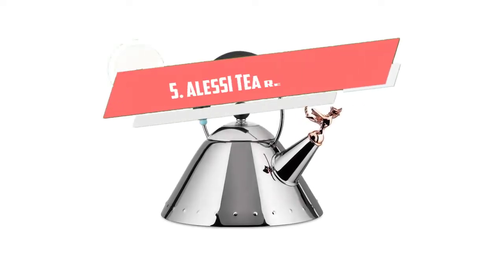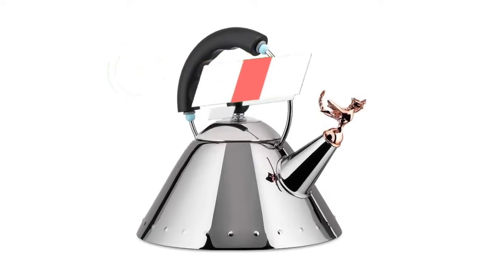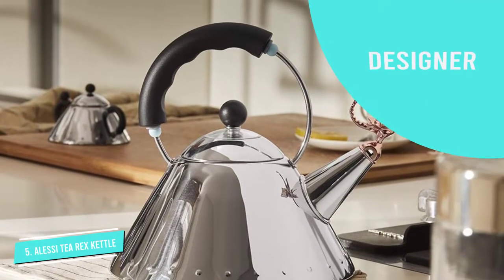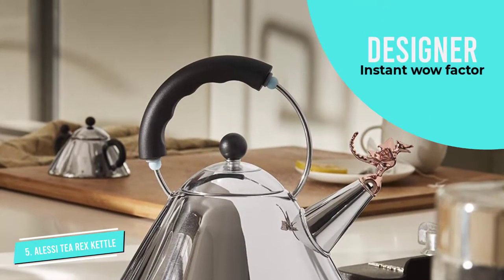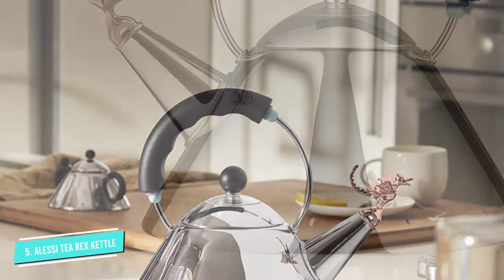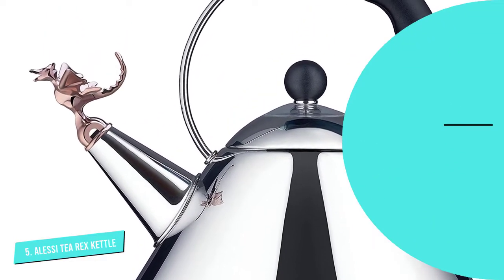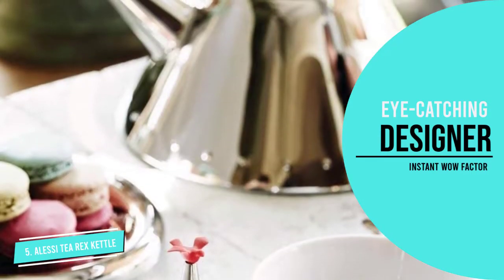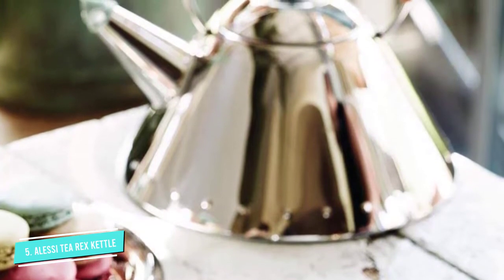Number 5: Alessi T-Rex Stovetop Kettle. The Alessi T-Rex Hob Kettle is our premium pick for the best stovetop kettle you can buy, and for good reason. Designed by Michael Graves for Alessi and made from 18-tenths stainless steel, this eye-catching kettle has a cute whistle for a fun finish. It's said to be a good luck charm and was created to mark the 30th anniversary of the original Alessi bird design. We love its iconic look and the fact that it's not overly loud when boiling. It's also compatible with all hobs.